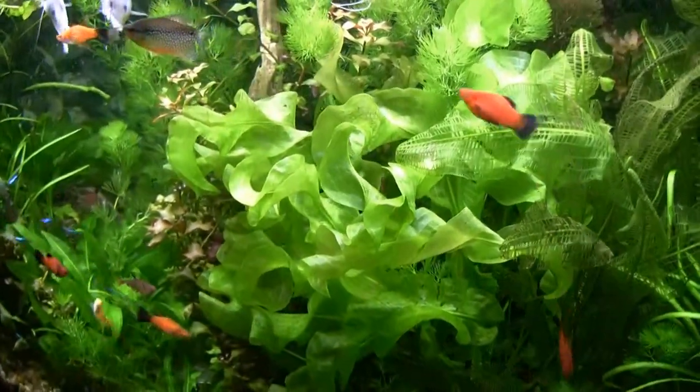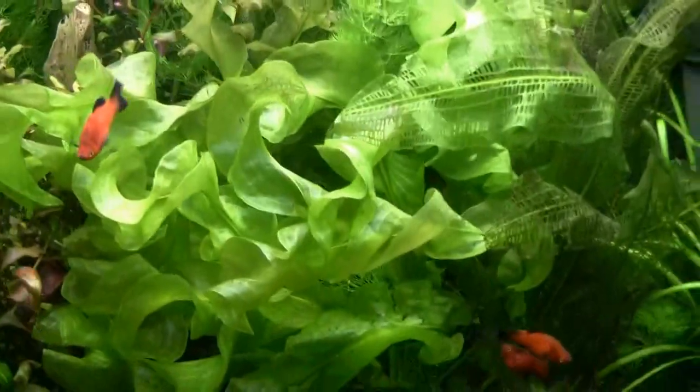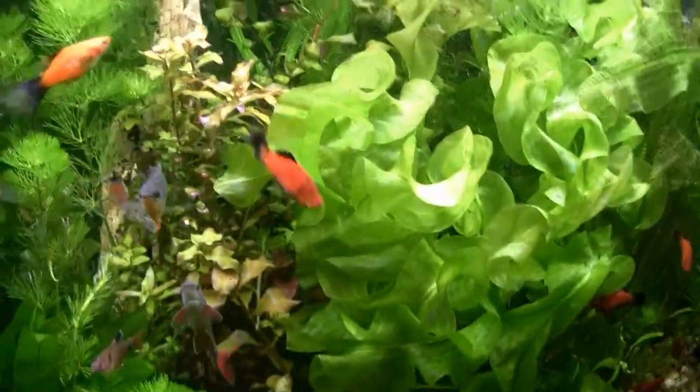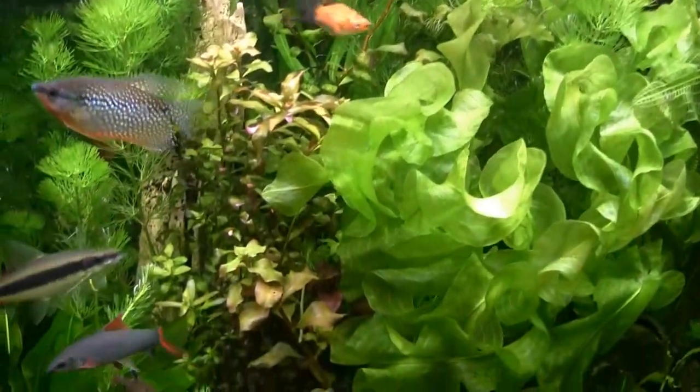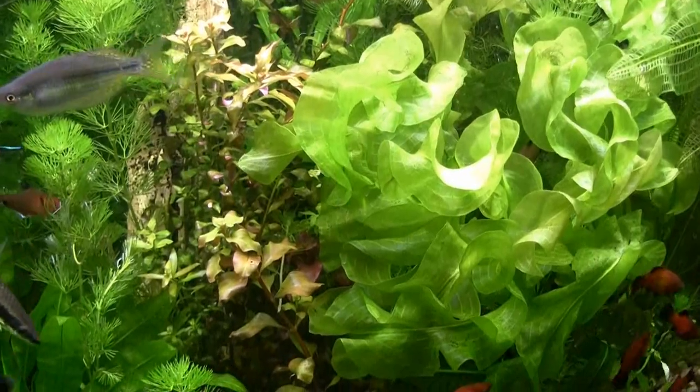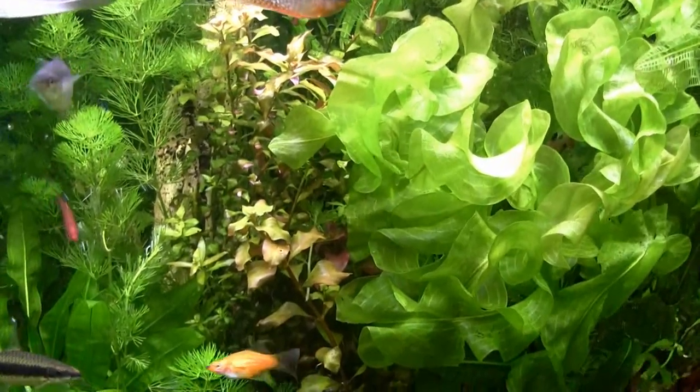Fish are loving it, of course. Yes, it's overcrowded, but it's even outgrowing this other reddish plant that I brought from that Discus Madness shop.